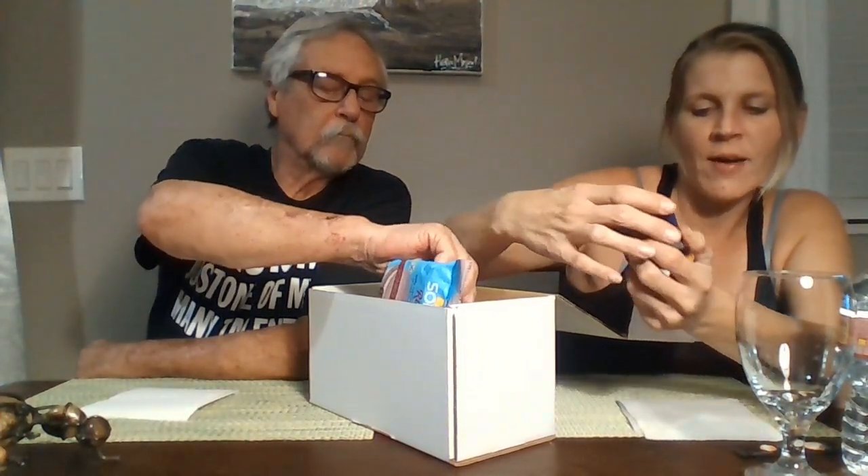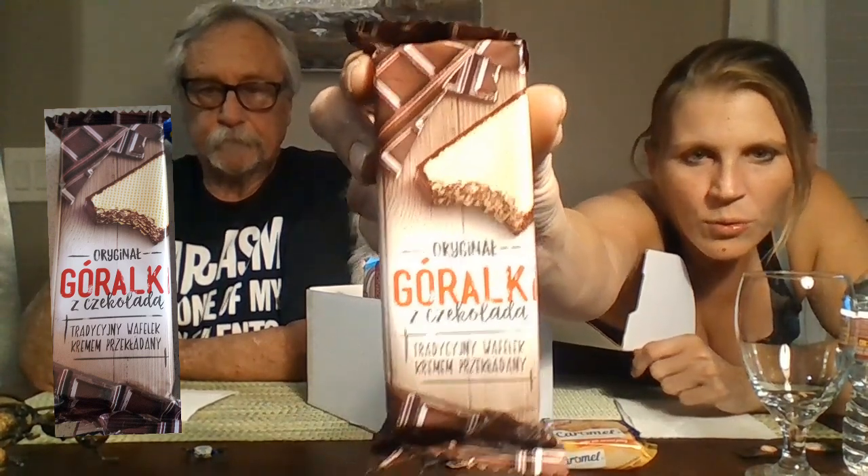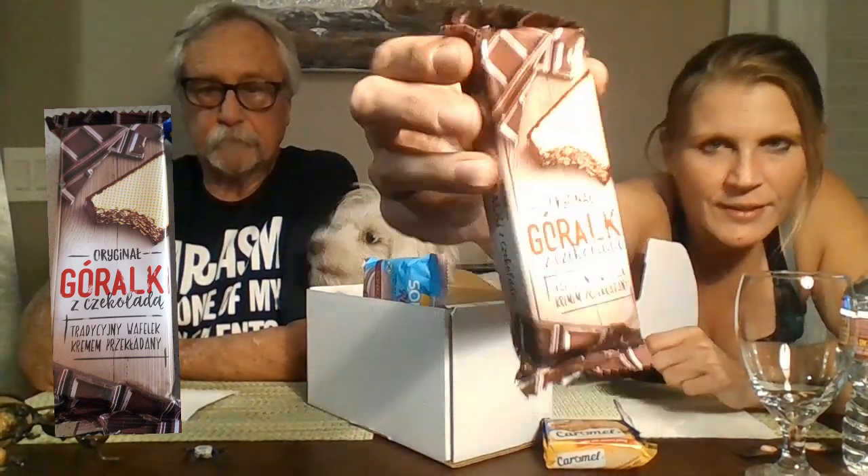All right, we're going to start busting into this and then try some. The first one says Caramel Heaven — it's a wafer with caramel film, in English. It has a white and red flag. Then this one we can't fully read but it looks like it says original — it's some kind of chocolate wafer, it's called Gorillac, and it's nice and thick.